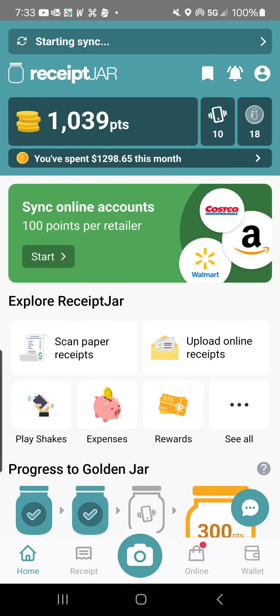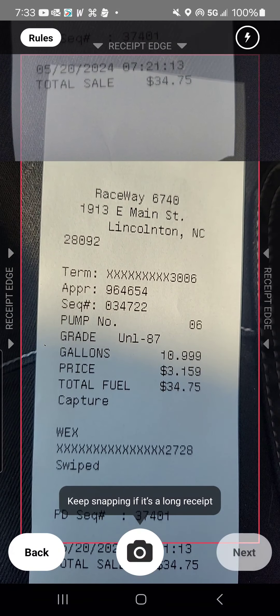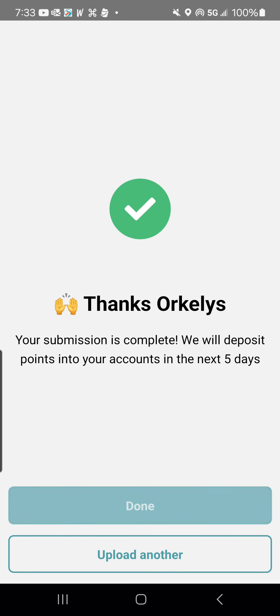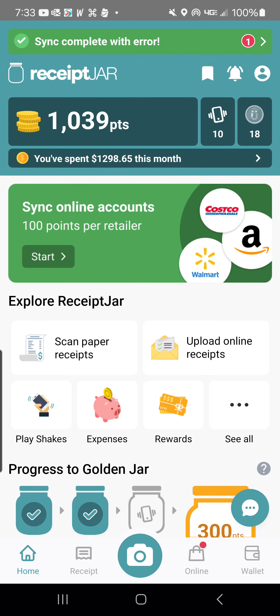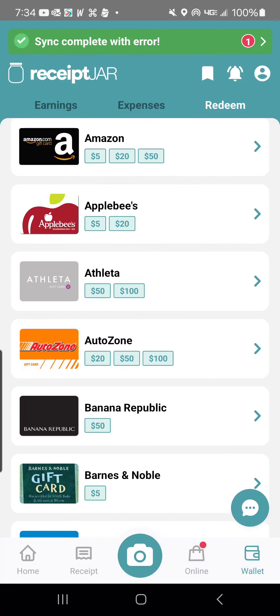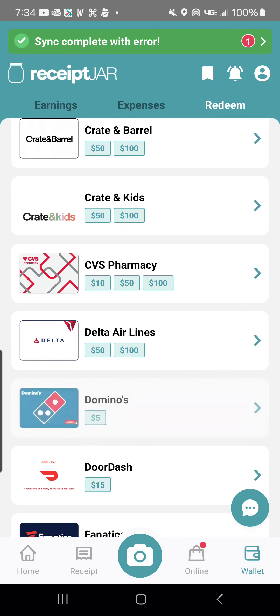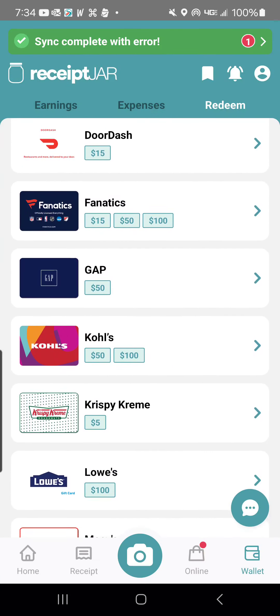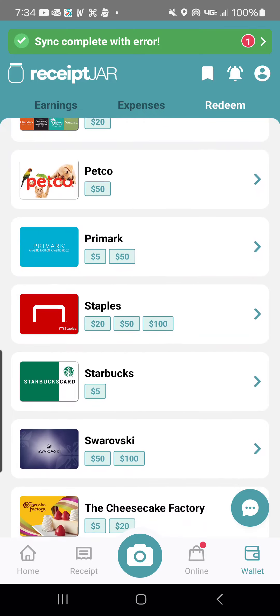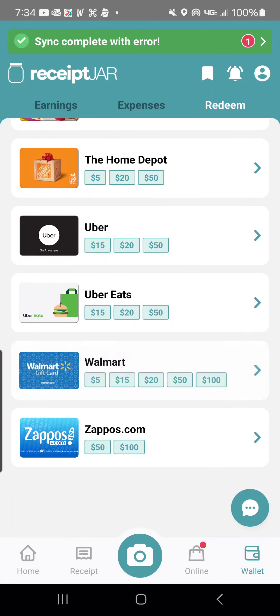Then we have Receipt Jar. I take a picture of the receipt — looks good, submit, done. Right now I have 1,039 points. You click on the points and then 'Redeem your points.' Here are your options: PayPal, Visa, Adidas, Amazon, Applebee's, Athleta, AutoZone, Banana Republic, Barnes & Noble — listed in alphabetical order. Right now I only have enough for a $5 gift card of any of these choices, except Uber starts at $15 and Zappos starts at $50.